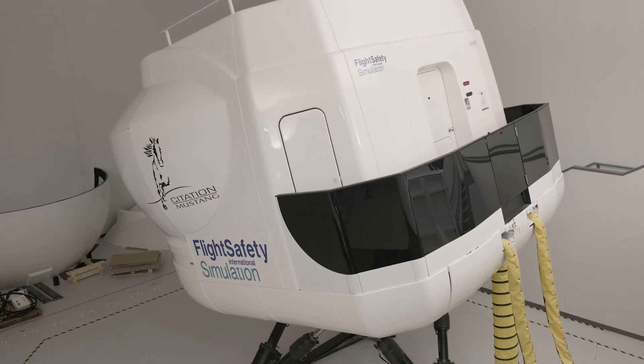A go-around is not a failure. I'm here in Wichita at the Flight Safety Citation Learning Center, participating with the CJ Pilots Association in a study to help train pilots to make better decisions around go-arounds.